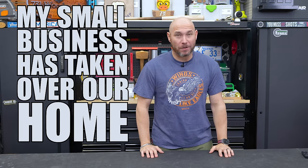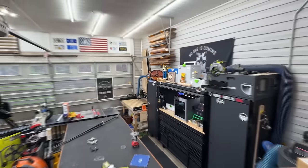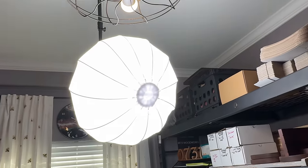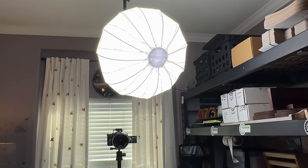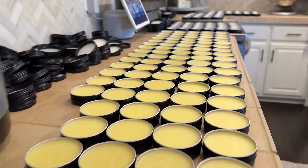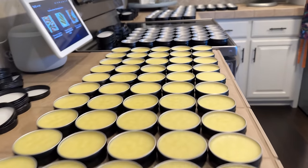It is nothing short of a miracle that I'm still married. My small business has taken over our home. Not only did I take over the entire two-car garage for this woodworking shop, we also converted a bedroom into an office slash studio for our live show, and three to four times a month, we convert our kitchen into a board butter making facility. Can't believe she's still with me.